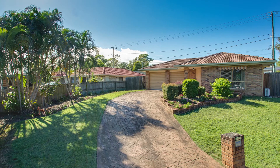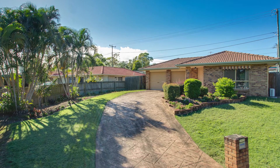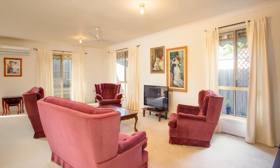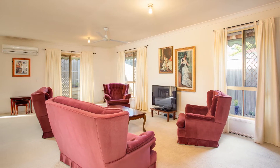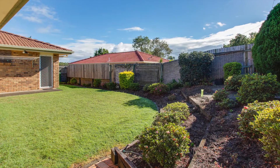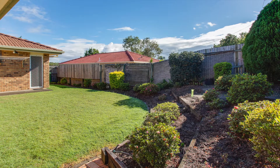This immaculate three-bedroom brick and tile property has been lovingly maintained by its long-term owners. A preventative termite barrier, security screens on doors and windows, and a tidy low-maintenance garden are among its practical features.